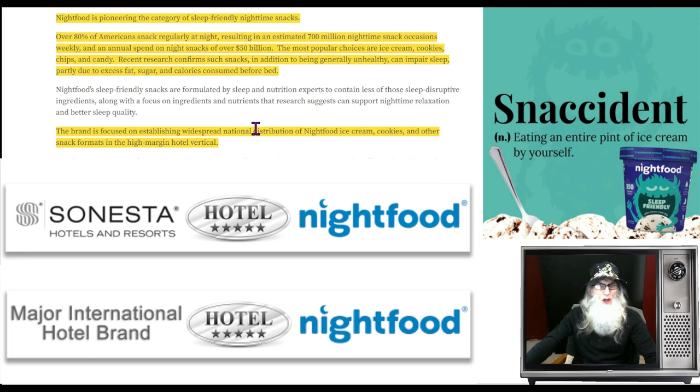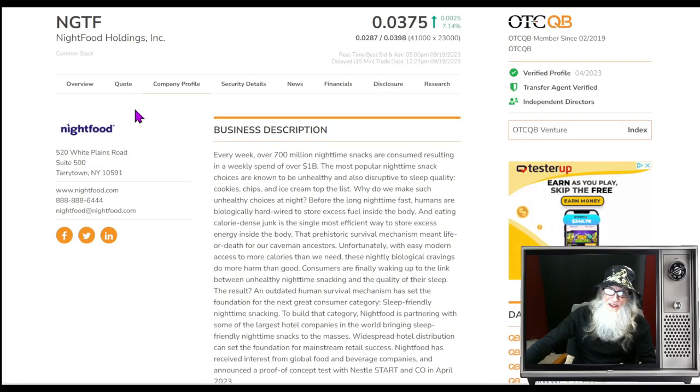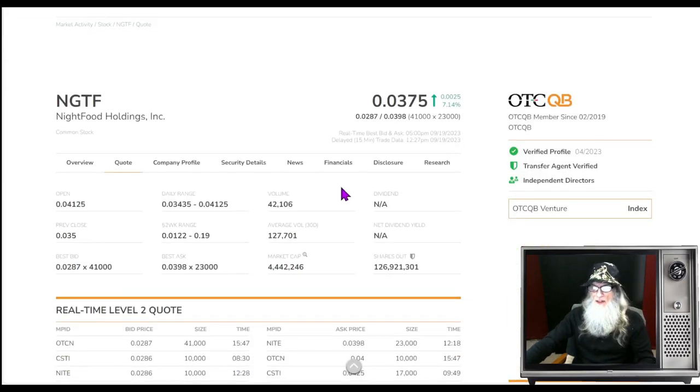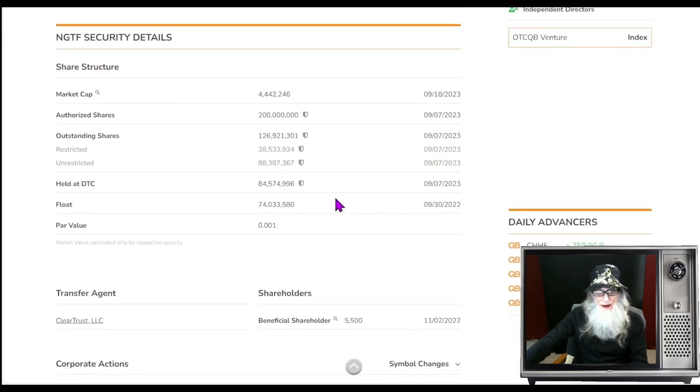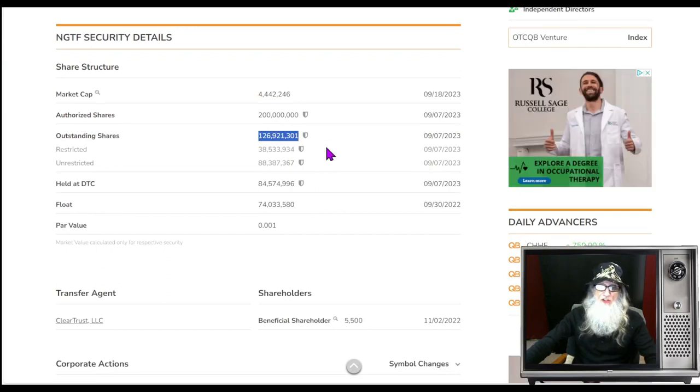Recent research confirms these snacks can impair sleep due to excess fat, sugar, and calories the body has to process before bed. The brand is focused on establishing widespread national distribution of Night Food ice cream, cookies, and other snack formats in high-margin hotel verticals. They're not kidding about high margin — at a hotel you're going to pay 10 bucks for ice cream with no other choices. They tell us with an estimated 56,000 hotels across the United States, expanding distribution into a significant number is expected to lead to profitability.